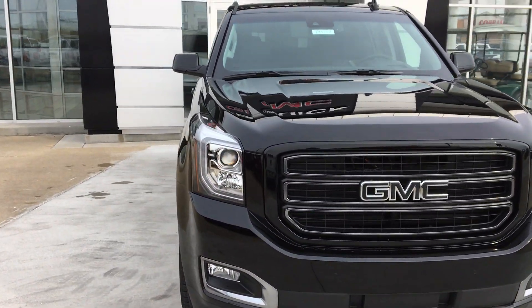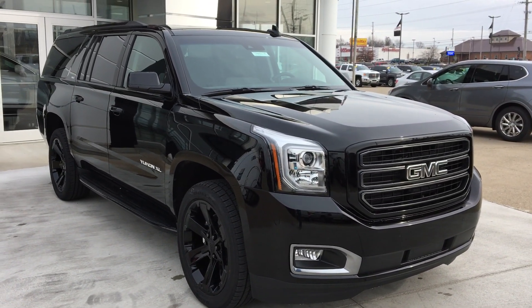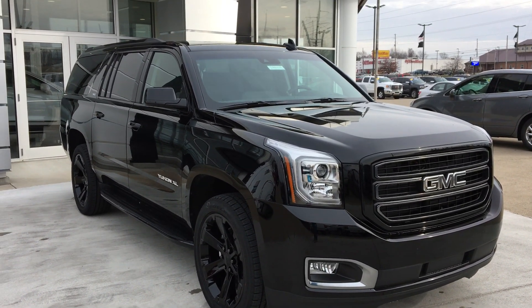That's been a quick look at this gorgeous 2019 GMC Yukon XL. If you have any questions or you'd like to schedule a test drive on this vehicle, please call 812-882-5574. Thanks for watching.